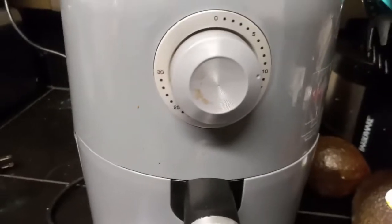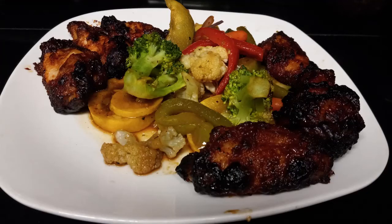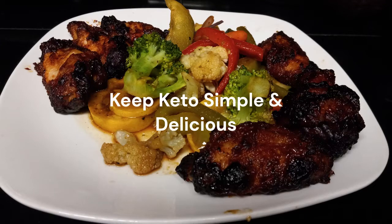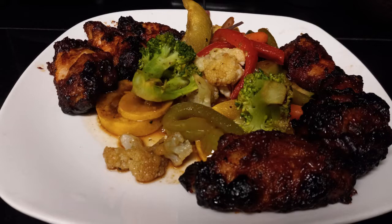By preparing easy, simple and delicious meals, you'll want to and look forward to eating nutritious and healthy foods. That meal looks awesome. You can eat delicious meals, lose weight and get healthier. Have a great day and keto on.